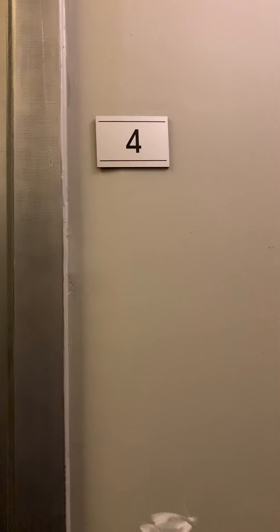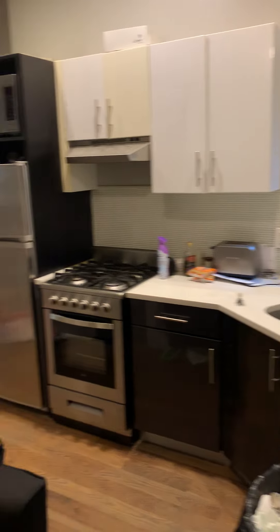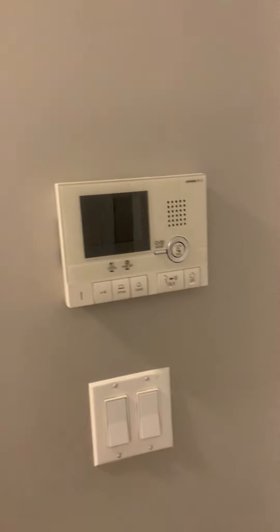139 Essex, apartment number four. You walk in, you got the kitchen — all new renovations. Very high ceilings, central air, virtual doorman.